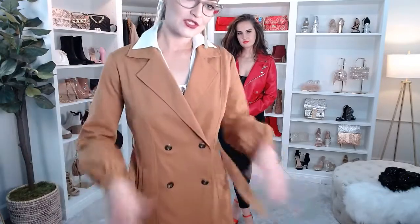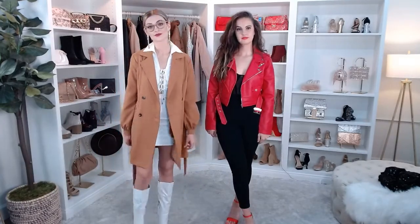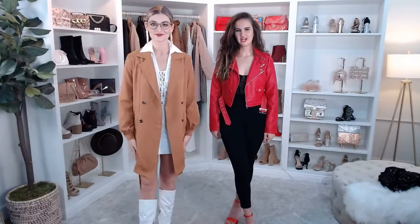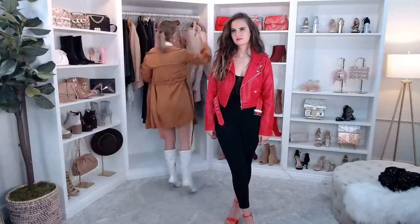Let me know which jacket you guys liked better — the trench coat or the puffer jacket. Kind of different styles depending on your personality. I have a lot of edgy outfits coming up if you guys are looking for some edge — I have a lot of faux leather coming up in a sec.